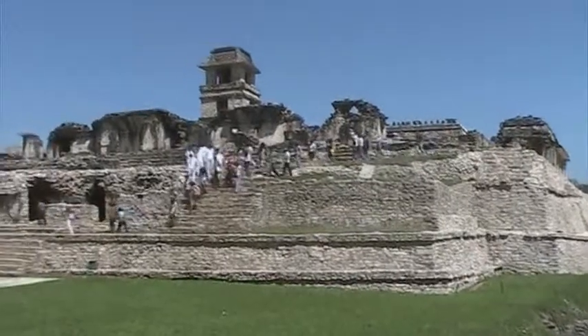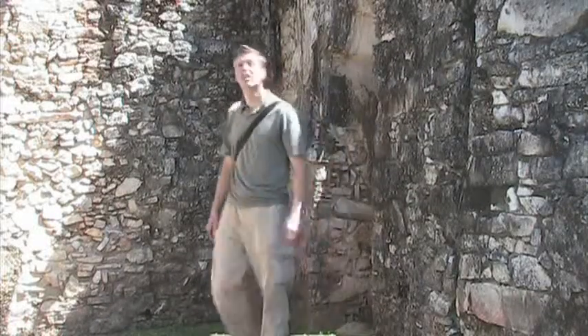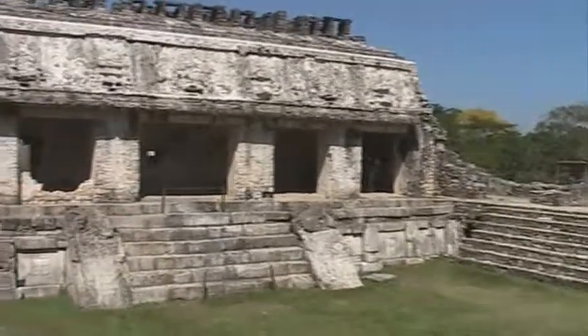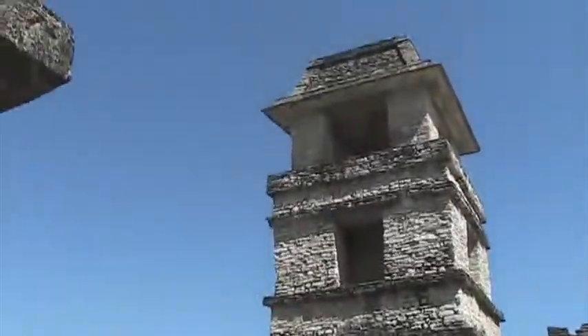This large structure is the Palacio, or the Palace. Inside this structure you can see vaulted ceilings, open enclosures, and an astronomical tower. You can even walk through tunnels.